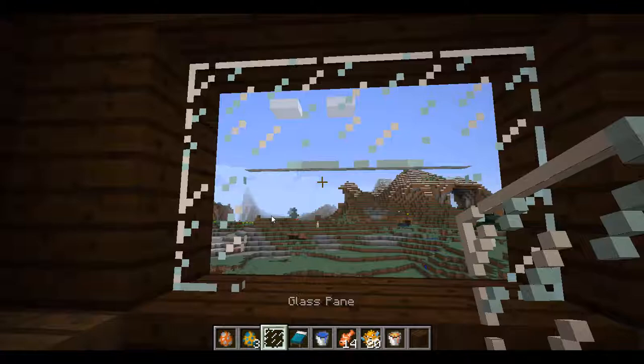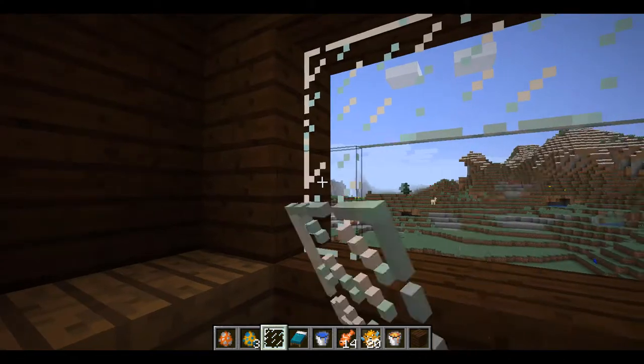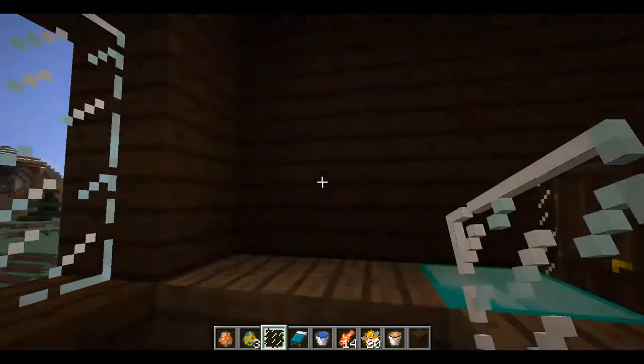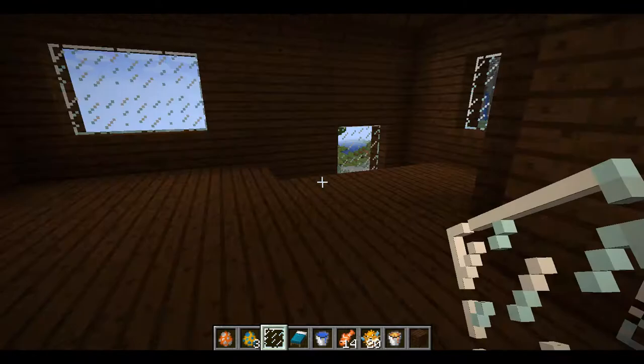He discovered the floor was lava. My parents died. He discovered the floor was lava. Oh my god! And that's it for MTV Cribs, or whatever it's called - who cares.